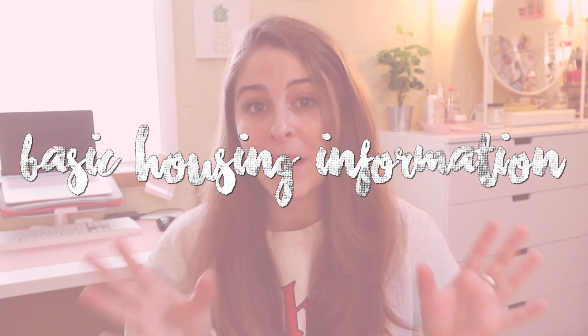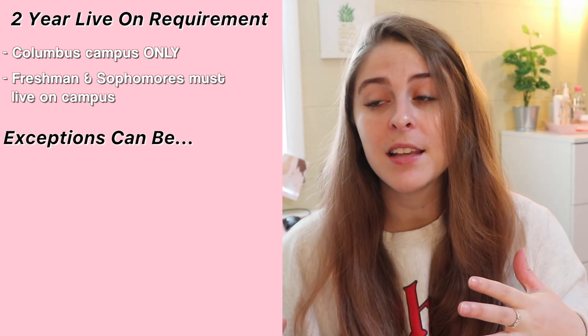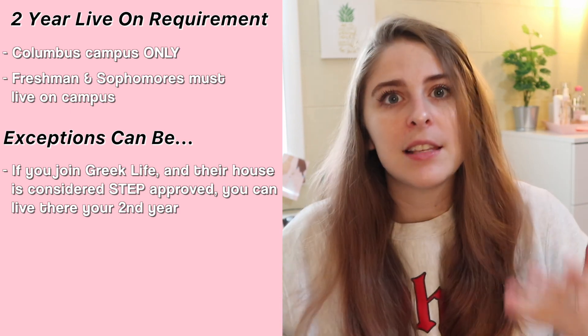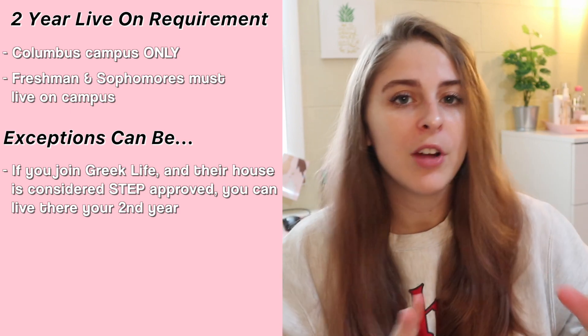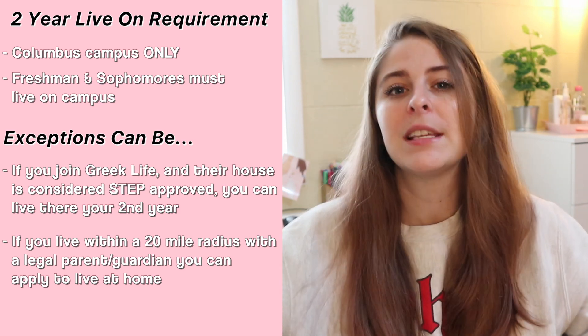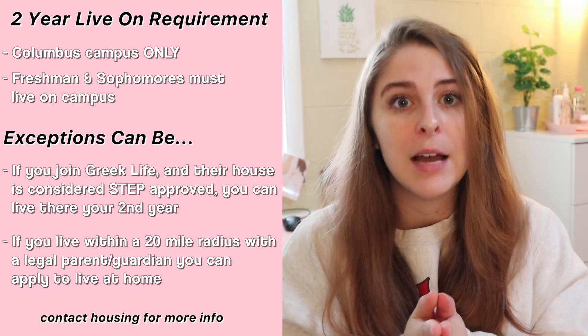The first portion of this video is going to be basic housing information or key dates. You should know that Ohio State does have a two-year live-in requirement at the main Columbus campus. So if you're coming in as a freshman, you do have to live on campus your freshman and sophomore year. There are some exceptions — one of the most common being that your sophomore year, if you do decide to rush a sorority or fraternity, you can actually live in that house and that counts as your second-year live-in requirement. There's also a caveat: if you live in the Columbus area within about a 20-mile radius, you can apply to live off-campus, but those are handled on a case-by-case basis by housing directly. If those do not apply to you, you will be living in a dorm your freshman and sophomore year.